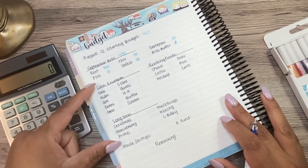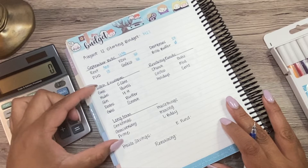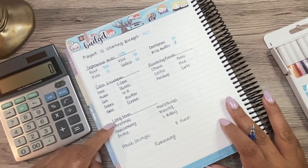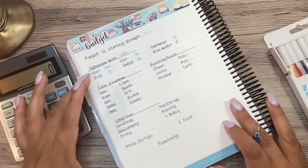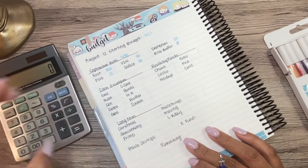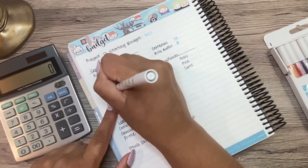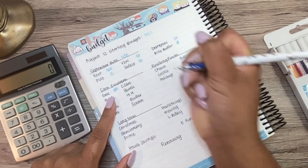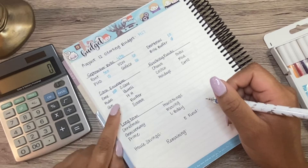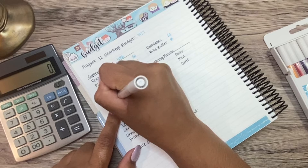Now we get into our envelopes. I like to limit the amount that we put into these three categories: our cash envelopes, our revolving sinking funds, and our long-term sinking funds. We have a pretty hefty savings goal, so I like to limit the amount of money that is set aside to be spent on things that are not bills. The limit that I set is $560. Starting off with groceries, we do $100 a week for groceries. It's just my husband, myself, and our baby — who is going to be 11 months on Sunday, crazy! So it's just the three of us, and so far that's been working for us, so I'm going to keep it at $100.